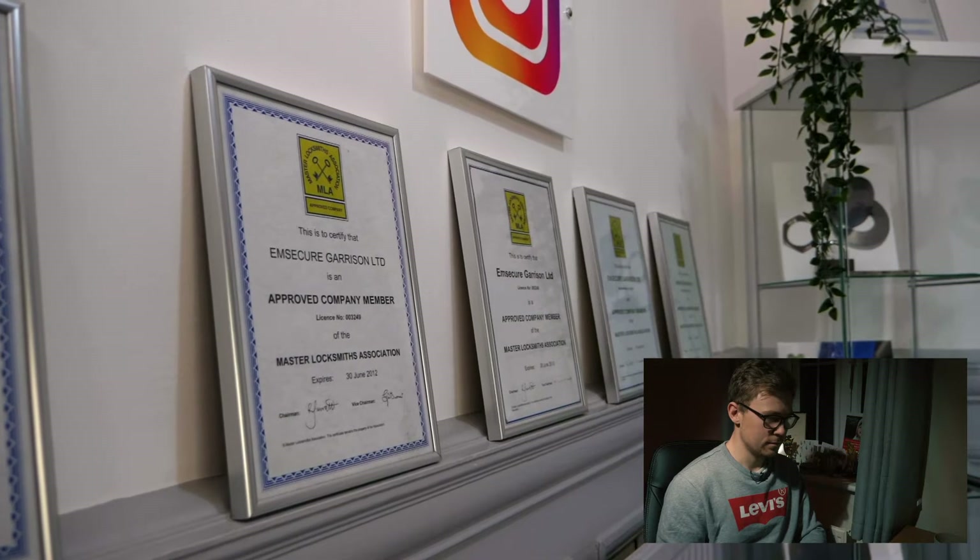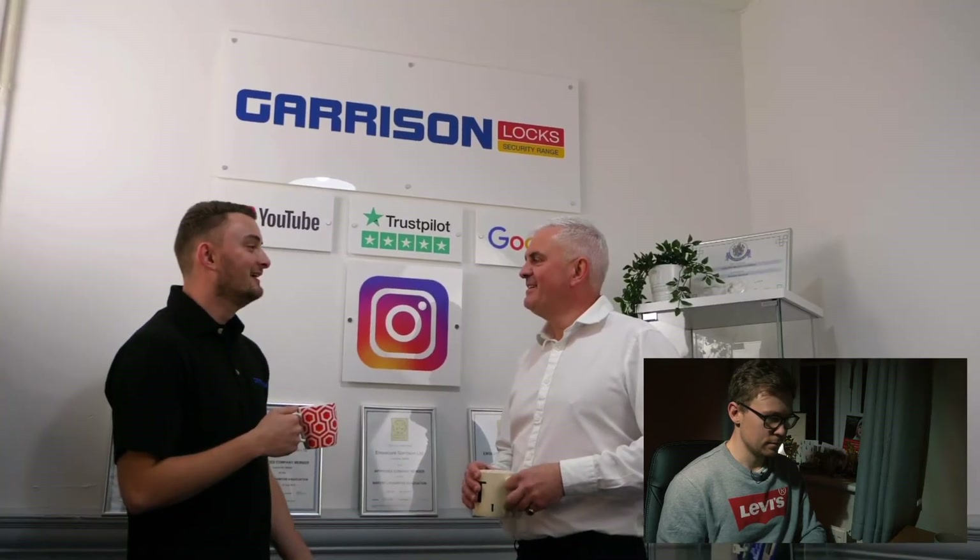With decades of experience, whether it's installation or retail that you are looking for, our service is unrivalled. We are recognised as the UK's leading company for van security. This section goes into achievement — they've been around for a long time, decades of experience, and Garrison are the leading force for van security. It's important to get points like this across in the branding video.